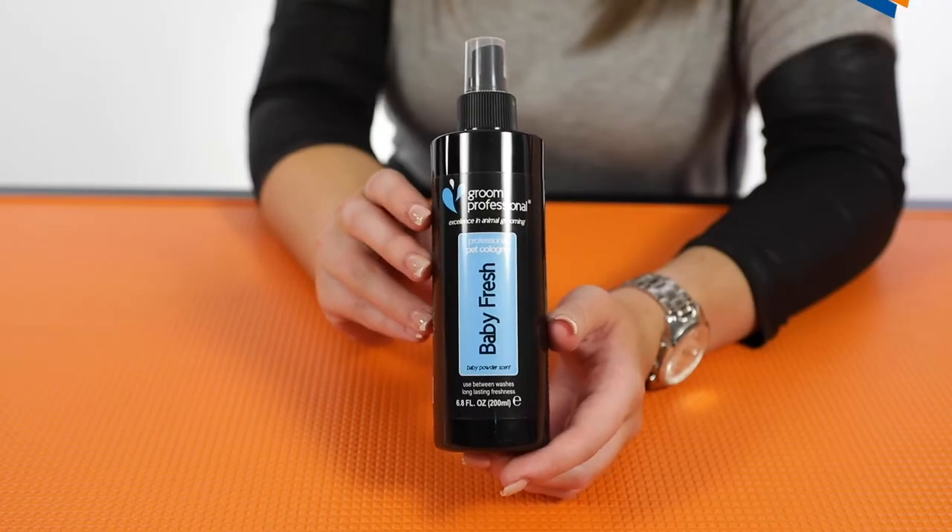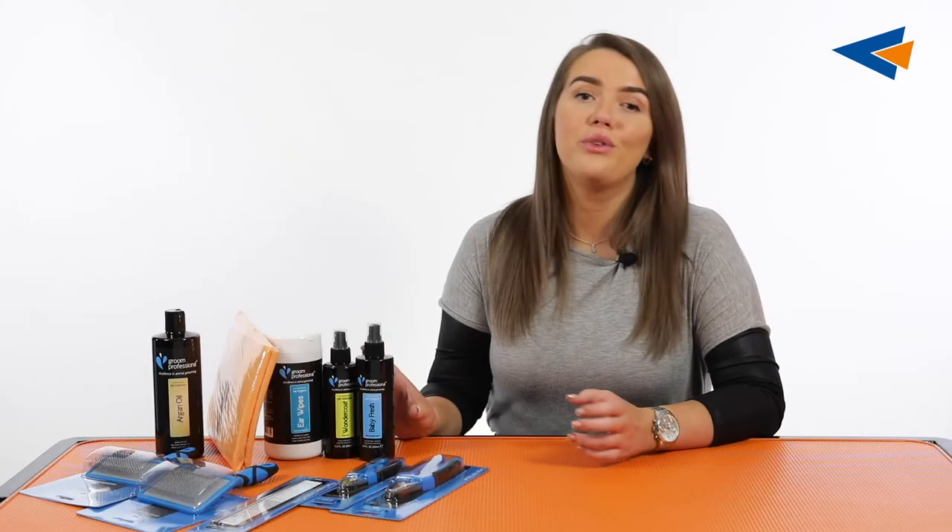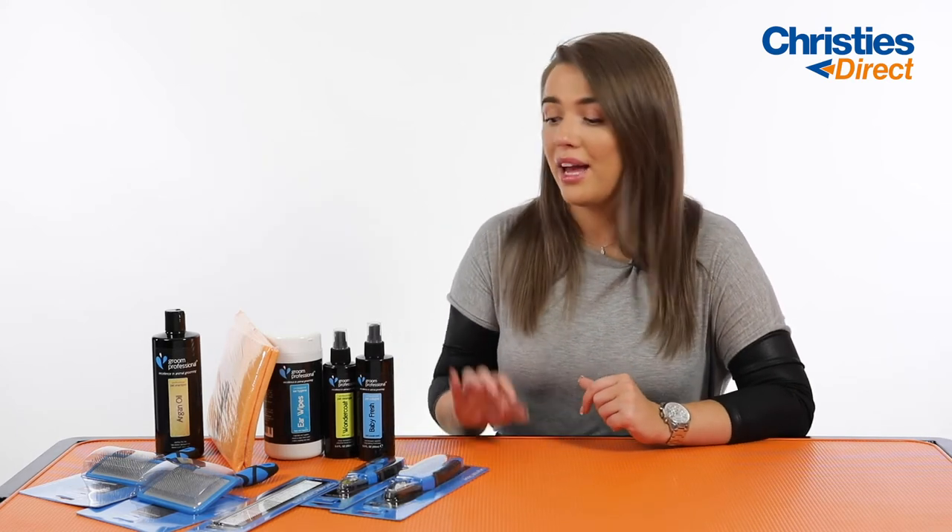Then we've got the Grim Professional Baby Fresh Cologne. This is one of our best-selling colognes and is a unisex scent so it can be used on male and female dogs. It's really nice because it is that fresh baby powder smell and a really gorgeous scent to have in the house. Ideal for after bath time or really good to use in between washes — you're not going to be washing your dog all the time so having this around is great just to freshen them up.